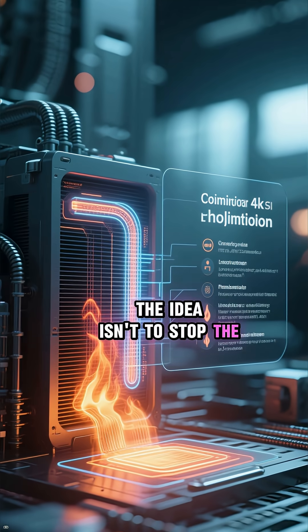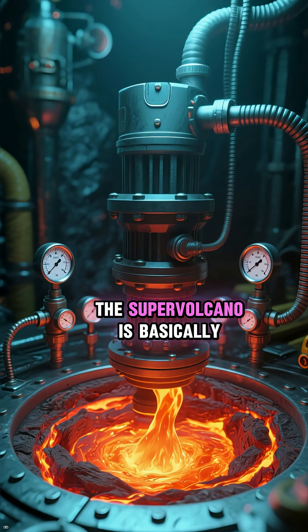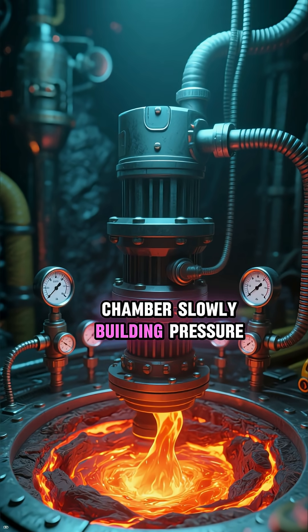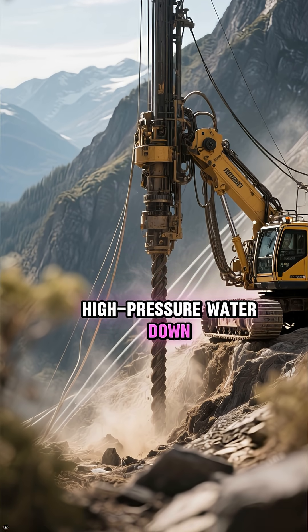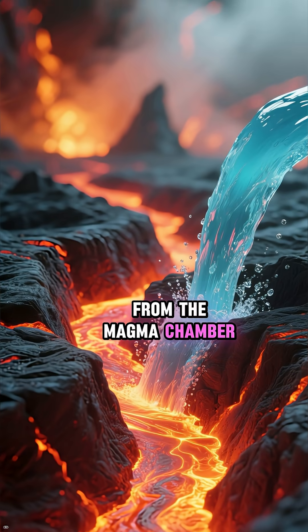The idea isn't to stop the eruption with force, but to cool it down from the inside out. The supervolcano is basically a giant heat engine, with a massive magma chamber slowly building pressure. The proposed solution? Drill a hole about 10 kilometers deep into the side of the volcano and pump high-pressure water down. This water would circulate, absorbing a tremendous amount of heat from the magma chamber.